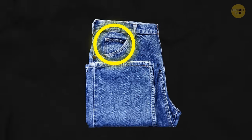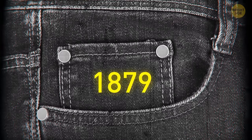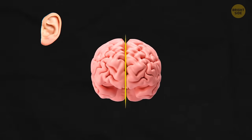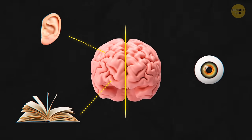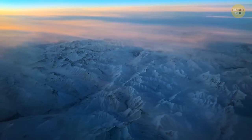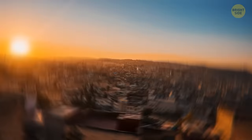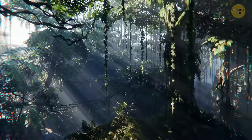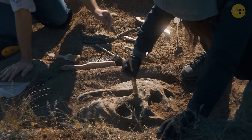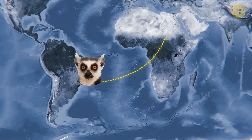That tiny pocket in your jeans is a watch pocket, originally intended for storing pocket watches — it dates back to 1879 and the first pair of Levi's jeans. Your brain uses different hemispheres to store different memories: things you hear or read go to the left hemisphere, and pictures or events you've seen go to the right. Hidden beneath the ice in Antarctica and Siberia, there are two giant viruses ten times larger than those we know that can survive for tens of thousands of years. Around 34 million years ago, ancient primates crossed the Atlantic from Africa to South America — and nobody knows how.